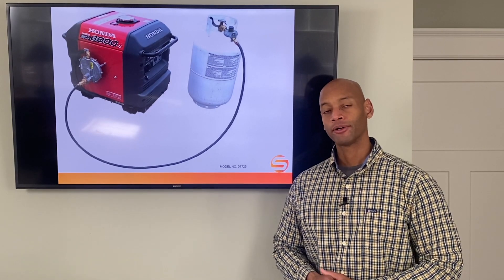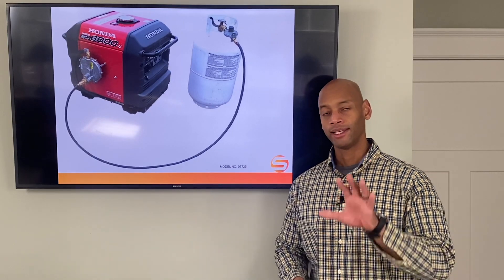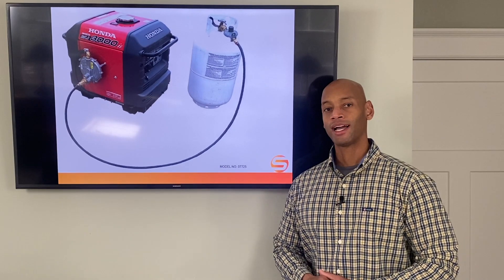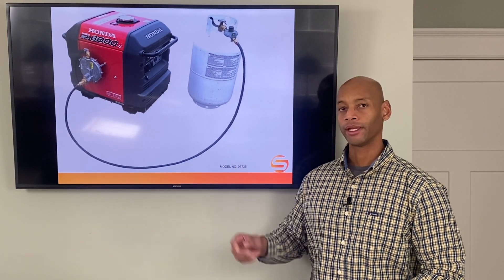If you're planning on using a gas-powered portable generator as part of your household emergency preparedness plan, stop right now and watch this video, because I'm going to be explaining to you why I've decided to abandon my gasoline generator and why I'm converting to propane.